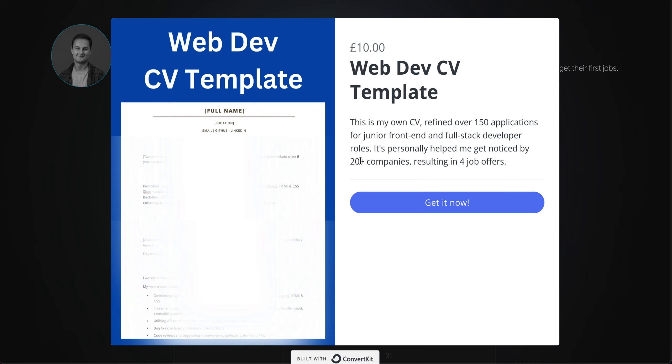This is what I was using to get the two jobs I've now secured. It actually helped me get noticed by 20-plus companies, which I can prove on a spreadsheet where I was tracking applications — how many I got through to the first round, second round, tech tests, and so on. Overall, I've had four job offers from this CV, so it definitely works.